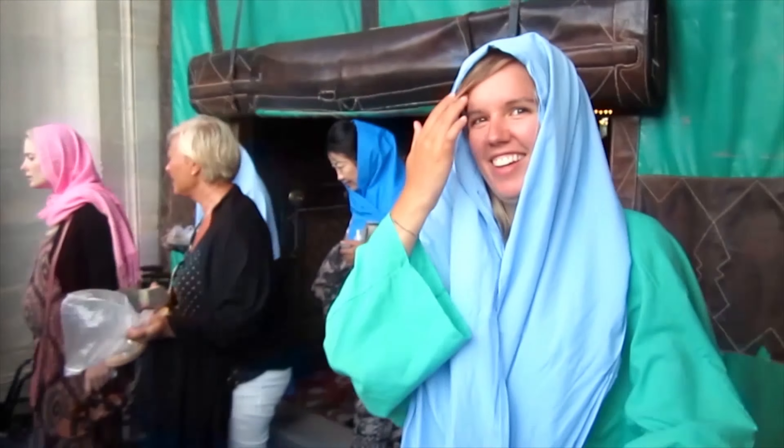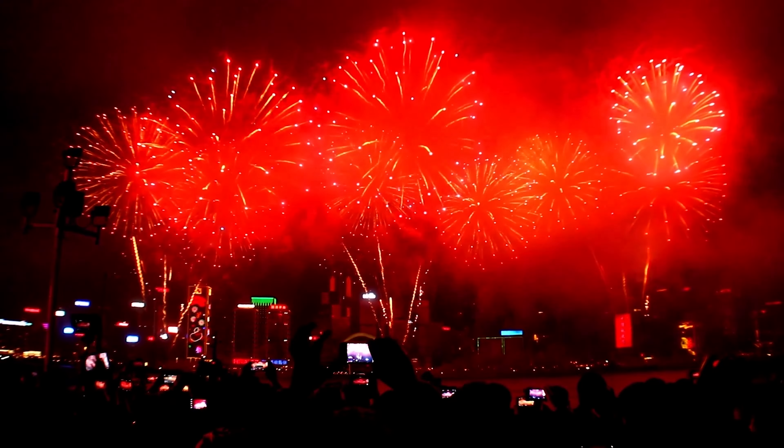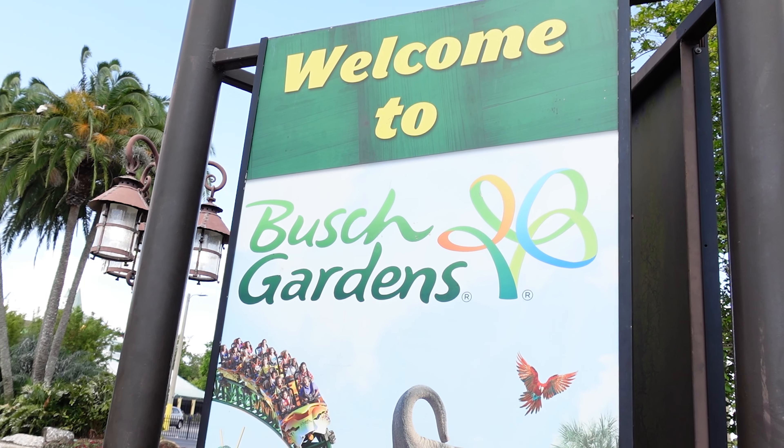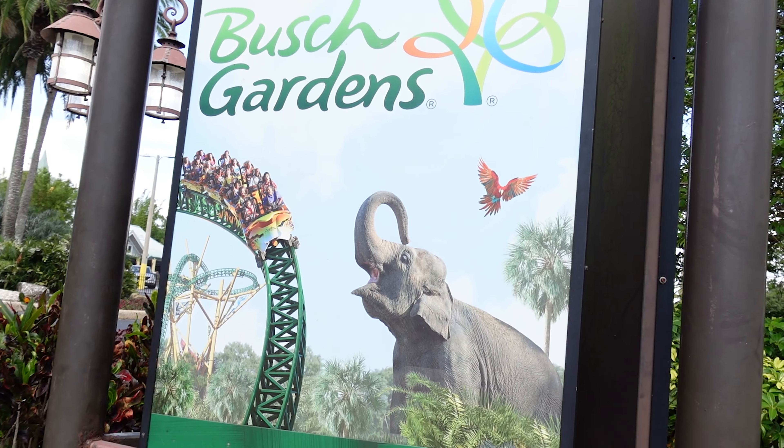Hey guys! Welcome to Taylor Treventures, your number one source for family travel information. Today I want to talk to you about Busch Gardens in Tampa. It is a super fun amusement park and I am excited to share with you how you can make it possible with your family.